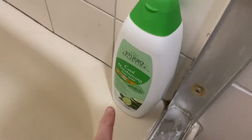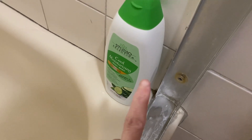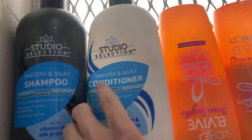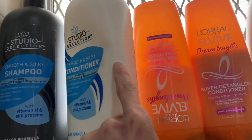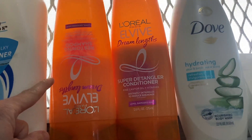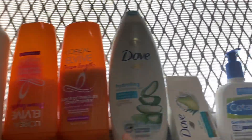Right here I have my Studio Selections cool moisturizing body wash — that's what I'm using now, it's about halfway through, so that'll be in next month's empties. I have the Studio Selections smooth and silky shampoo and conditioner; the conditioner is about halfway through and I'm currently trying to use that up. I also have the L'Oreal EverPure Dreamlinks shampoo and conditioner, also about halfway through.